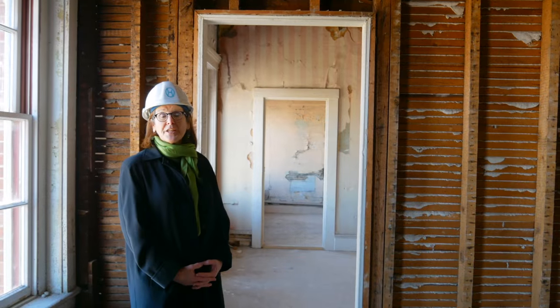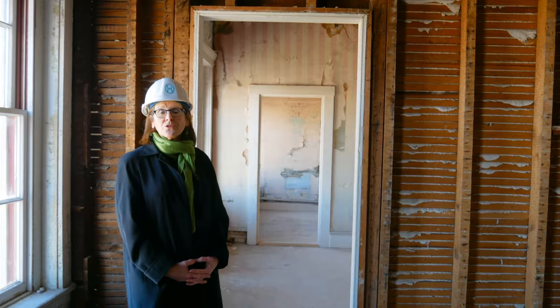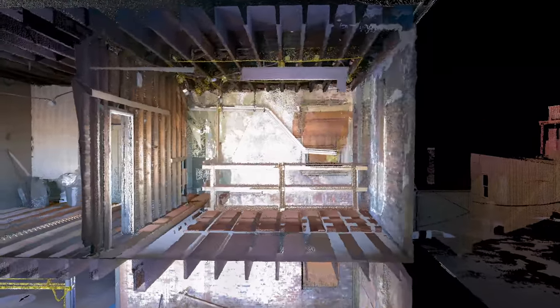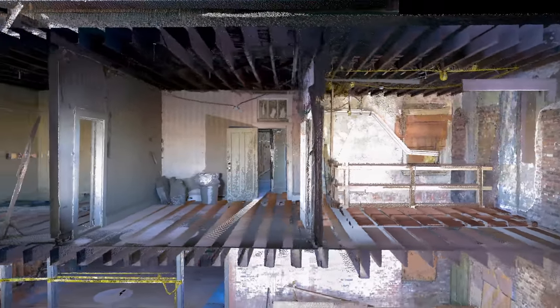Through these doors are an example of the old hotel rooms that used to front the opera house on the second, third, and fourth floors. We will be restoring these hotel rooms on the third floor into office space.